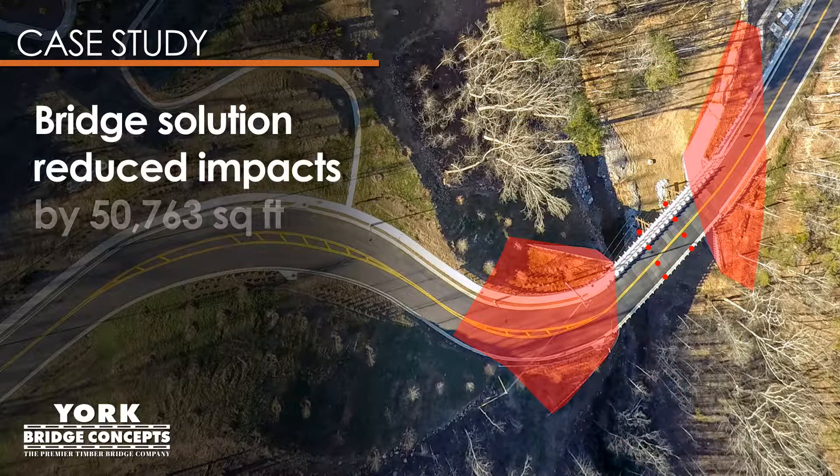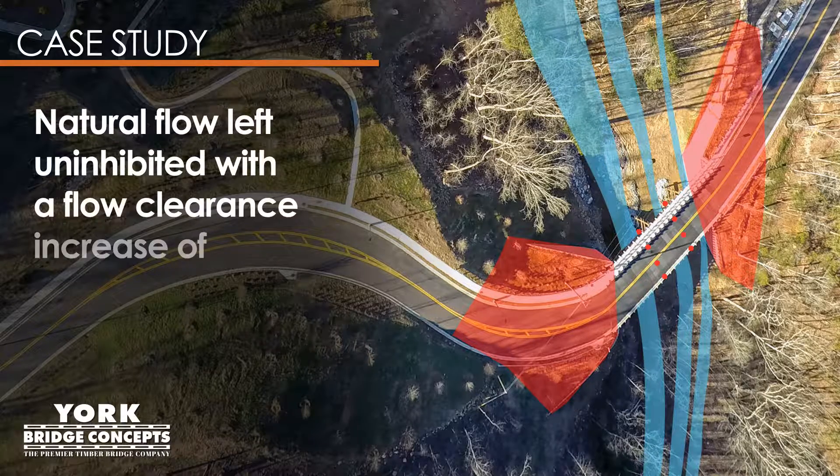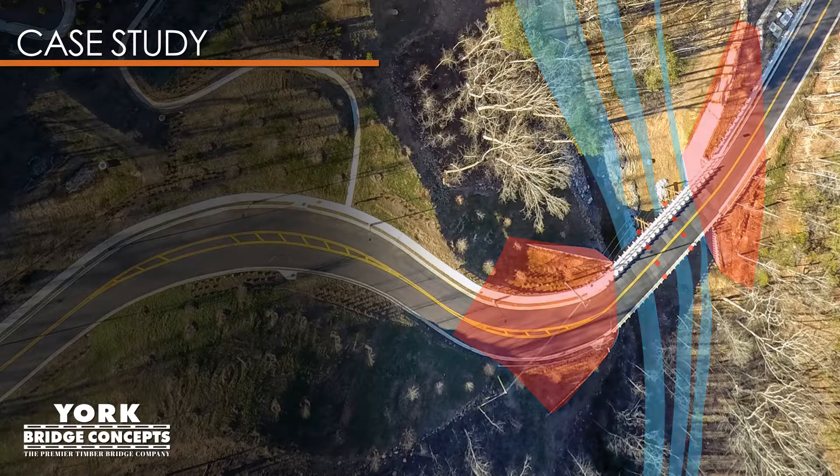The final and accepted bridge solution reduced the impacts by 50,763 square feet, limiting environmental impacts to erosion control under the bridge and the fill areas to the bridge ends only. The natural flow was left uninhibited and the area of flood impacts was limited to two 18-inch piling faces.